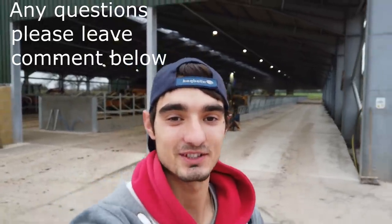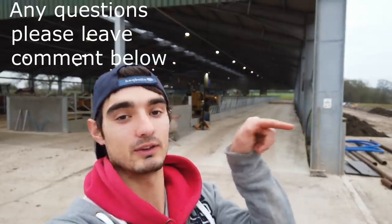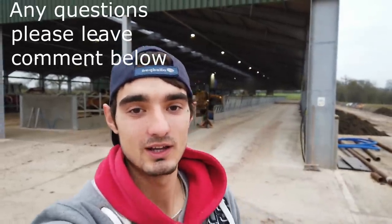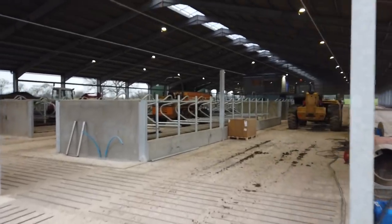I'm just going to start from basically where we started last time. The separated pit is over there and the building is smack behind me, so let's get walking and let's get showing.